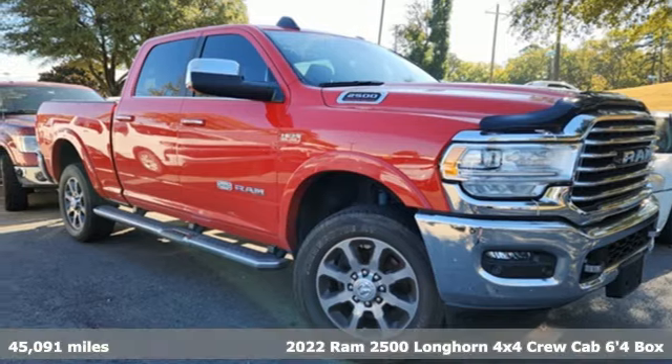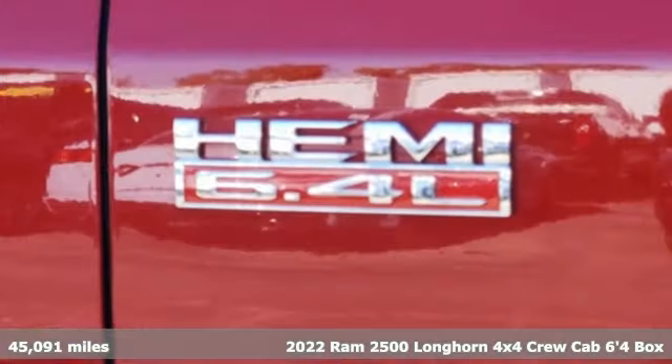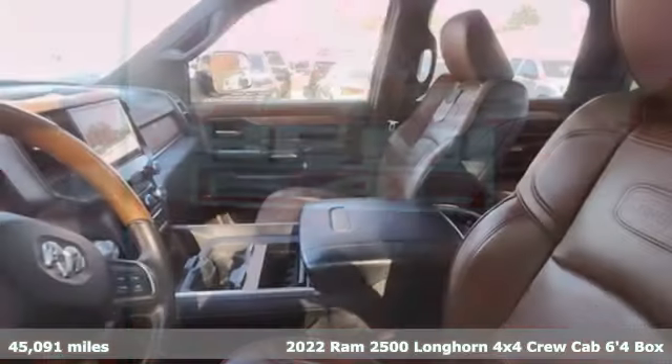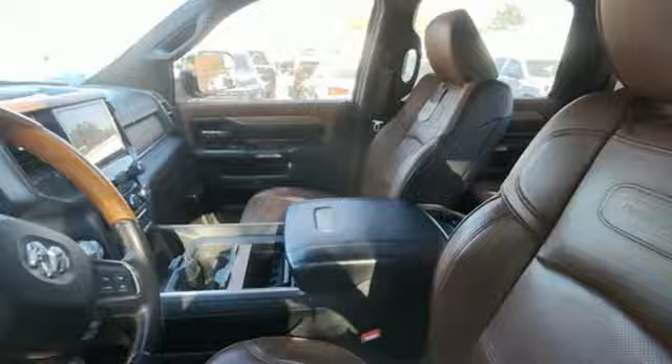Here's a 2022 Ram 2500. This 2500 makes short work of tough situations — get ready for an impressive combination of features.